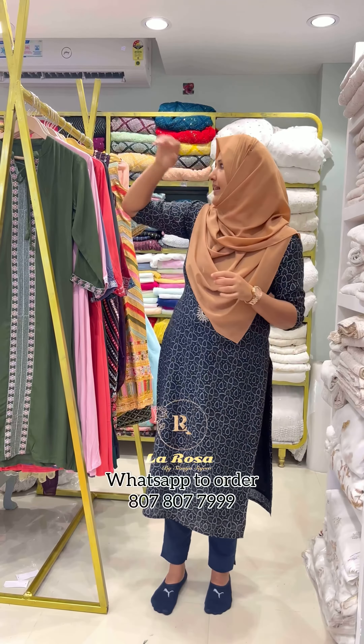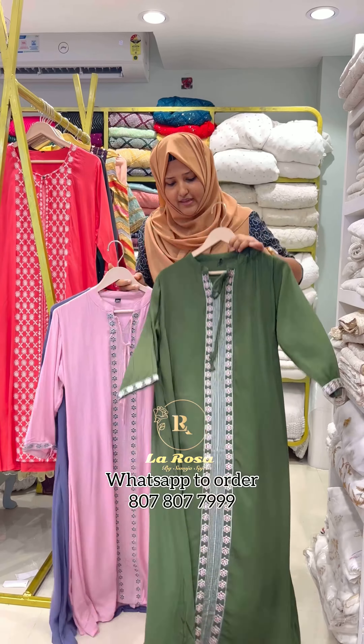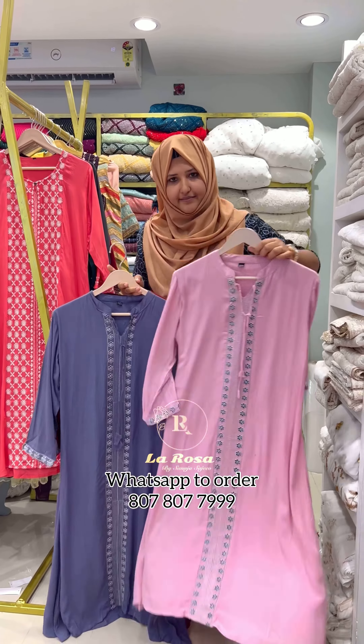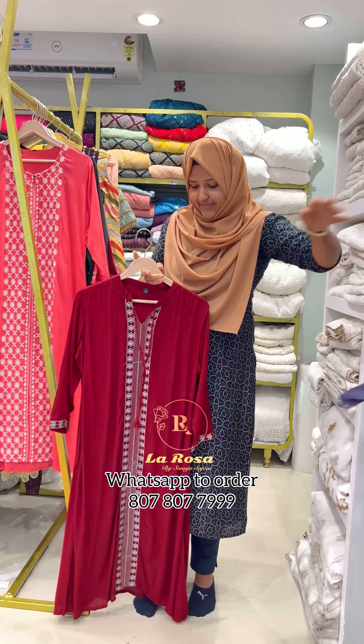This one comes in five different colors: the first one is navy blue, the second one is olive green, the third one is pink, then lavender, and reddish brown.